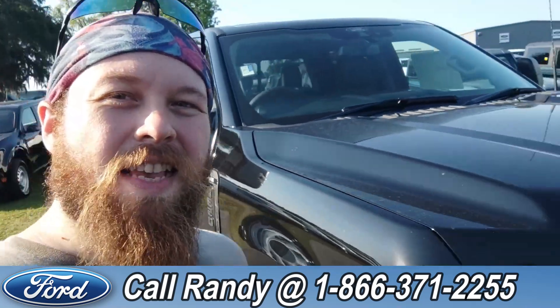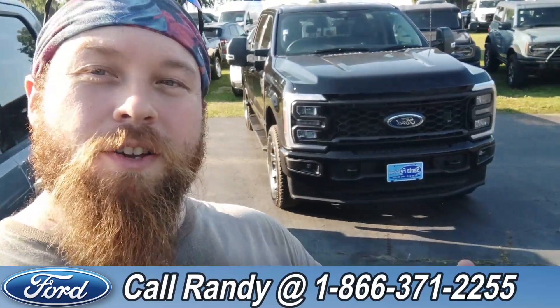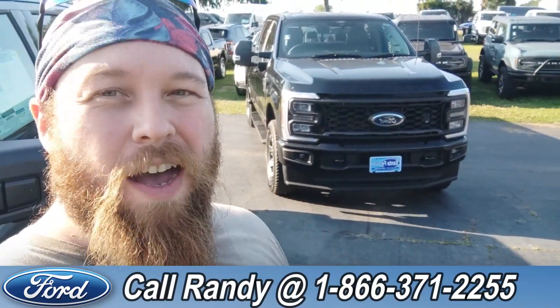If you'd like more information on this F-350, you can check it out online at SantaFeFord.com or you can call us at the number below: 1-866-371-2255. My name is Anthony — have a wonderful day! Bye!